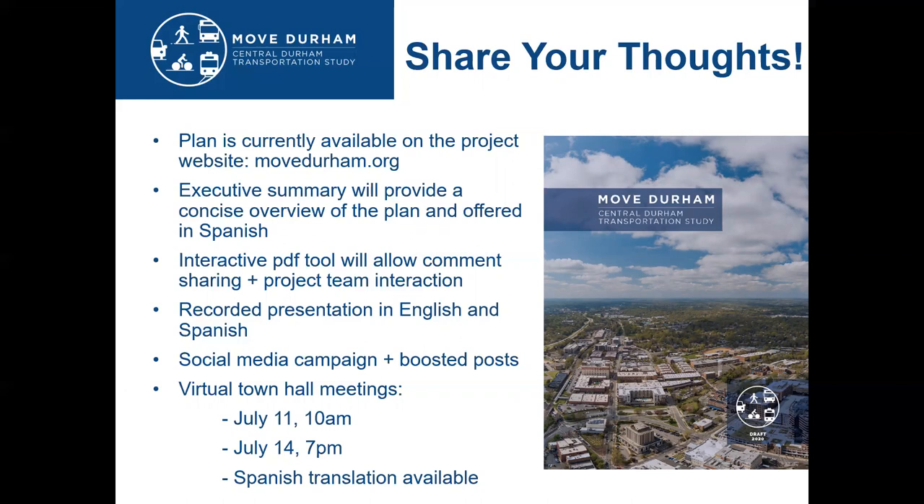We also have this recorded presentation available to help digest the information, and we'll be doing a social media campaign to let people know the plan is released and the various ways to get involved. We're also hosting virtual meetings on July 11th at 10 a.m. and July 14th at 7 p.m., with Spanish translations available. You'll need to register for those two virtual meetings if you want to attend and submit your questions in advance — all that information is available at movedurham.org.